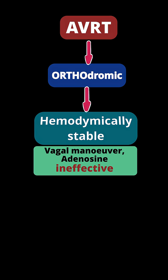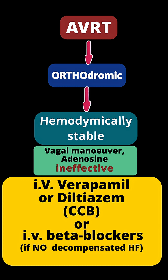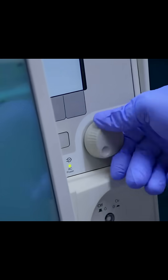If adenosine is also ineffective, usage of intravenous verapamil or diltiazem, or intravenous beta blockers — in the absence of decompensated heart failure — should be considered. If all of the above is still ineffective, synchronized cardioversion is recommended.